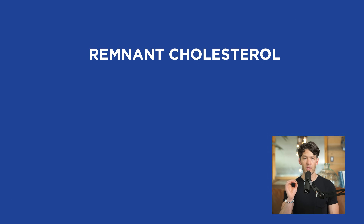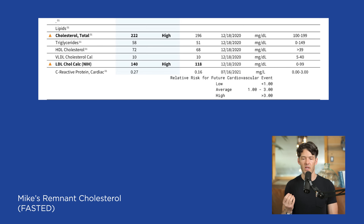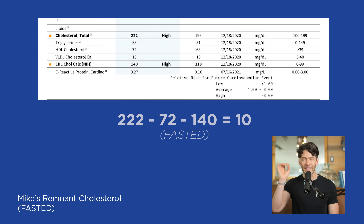So what exactly is your remnant cholesterol? You take your total cholesterol minus your HDL cholesterol minus your LDL cholesterol — very simple. Many of you should have access to historical labs. For example, my remnant cholesterol in a fasted state is 10, which is quite low. Most people with metabolic syndrome or at risk for it have remnant cholesterol in the 30s to 40s.